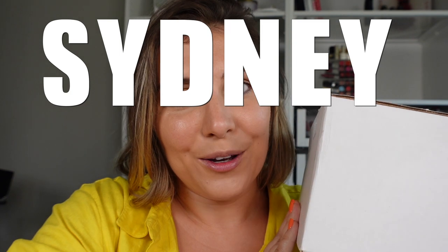Right now we are going to do the main task of the day, which is an unboxing of a PR package from Sydney Grace. It is time for their Christmas in July sale, so let's see what all is going to be included in the sale.